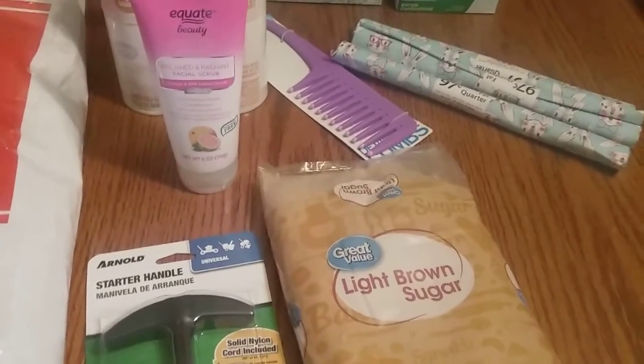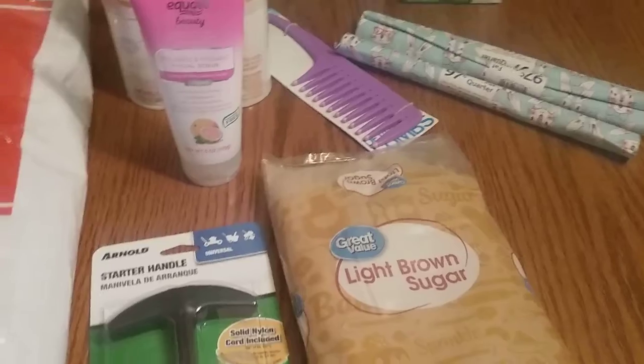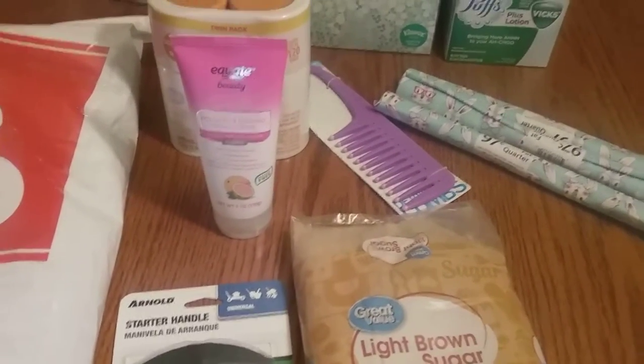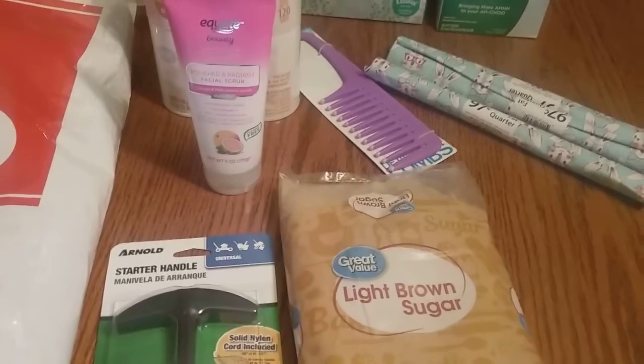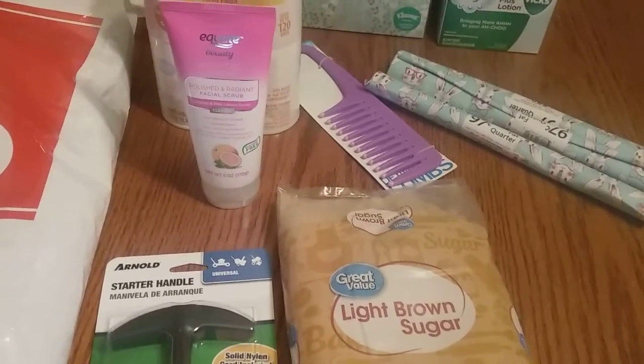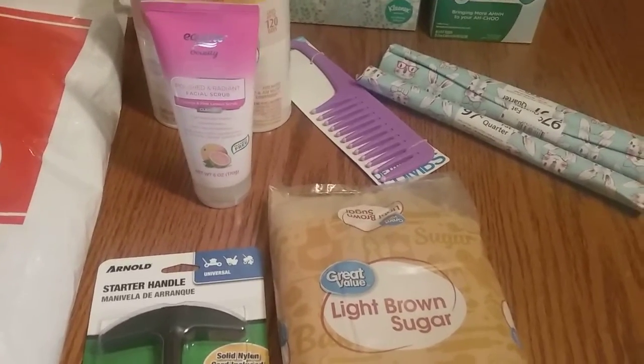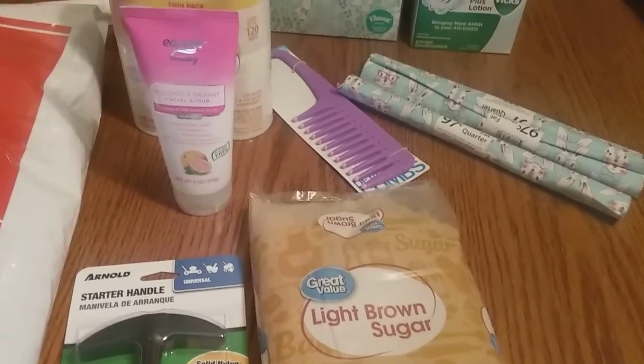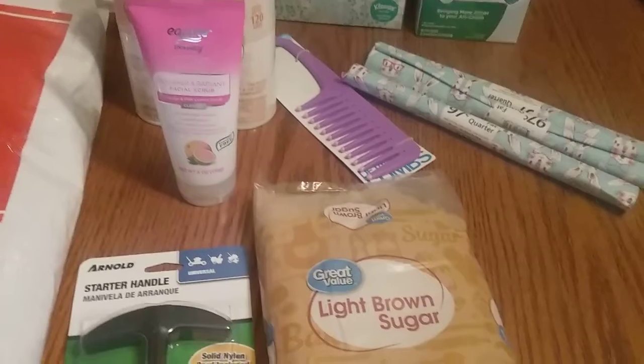I'm going to do this without the little matchbox car. I have been avoiding Walmart like the black plague lately — I just hate how busy it is in there, and I hate how you end up putting a whole bunch more stuff in your cart than what you went in there for. I always spend too much when I go to Walmart.